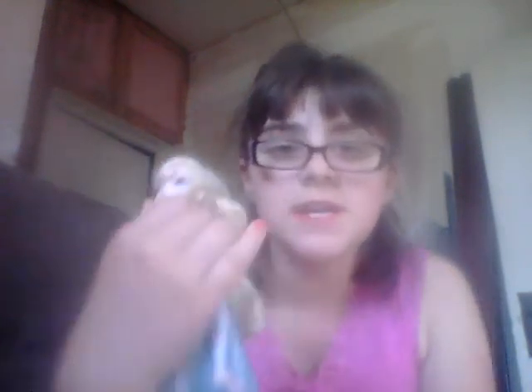All right, guys, I'm back. My hair is pretty messy. For those who don't have the Frozen dolls, I just wanted to give you a sneak peek of them, so here we go. My cousin braided my Elsa's hair. Her name's Addison, and here's my Elsa doll, and here's her beautiful braided hair.